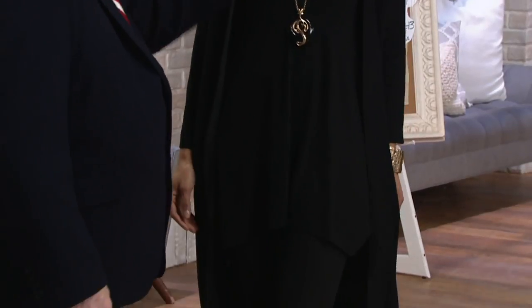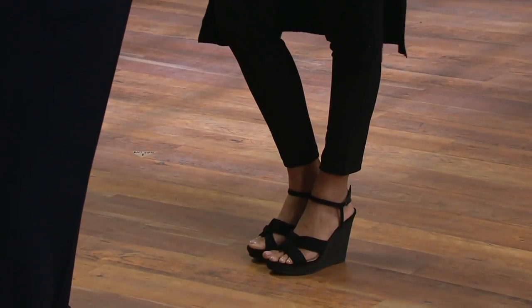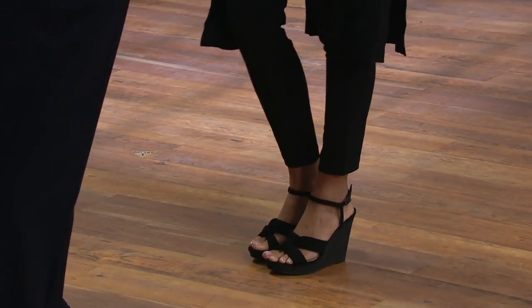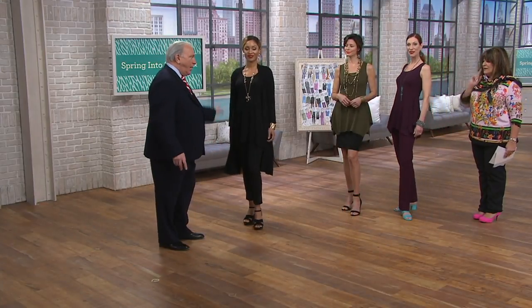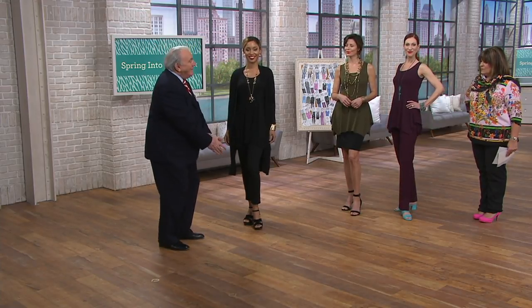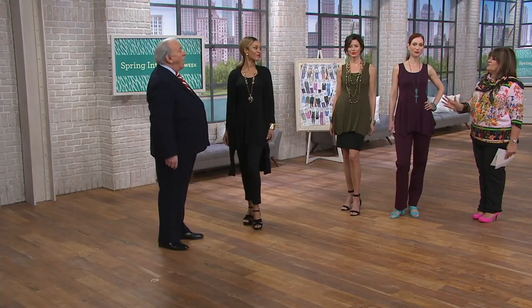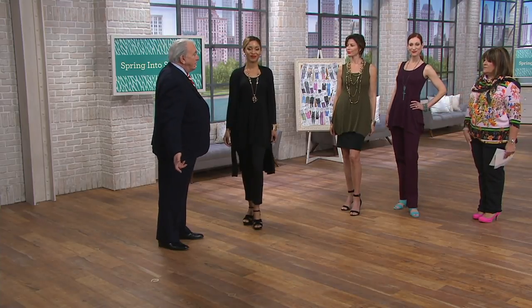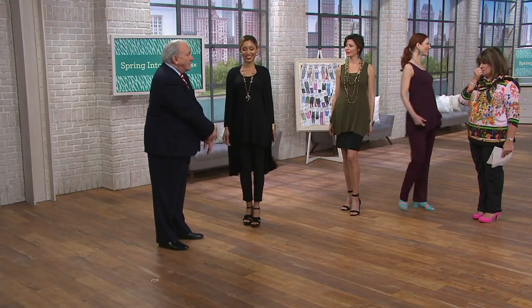If you want to wear a full wide-leg pant, you've got to be tall. Everybody else should be in a slim leg. If you're average height, wear a slim leg pant. What Brenda's wearing would be a go-to outfit for me — I would wear that every single day, all year round. It has no season.